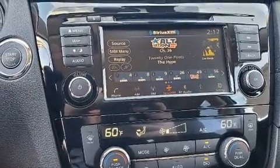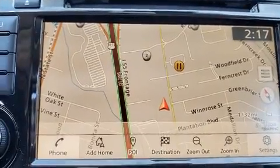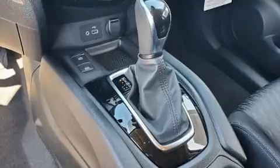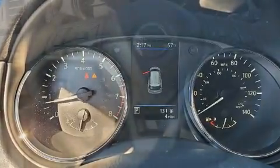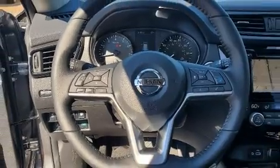Safety features include head curtain airbags, front and side impact airbags, traction control, brake assist, anti-whiplash front head restraints, a security system, an emergency communication system, and four-wheel disc brakes with ABS. Adaptive cruise control maintains a preset distance behind the car ahead of you, simplifying highway driving and enhancing safety.